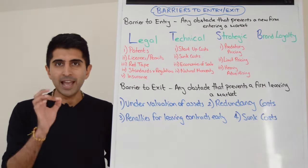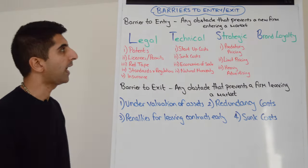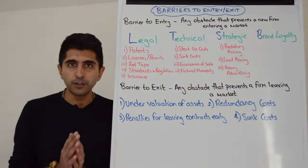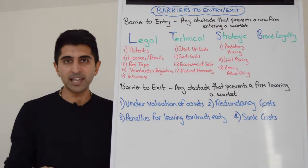Hi everybody. Today we're looking at barriers to entry and exit. This topic area can also be known as sources of monopoly power. Let's start by looking at barriers to entry. A barrier to entry is any obstacle that prevents a new firm entering a market. Learn these in terms of groups, and to help you with those groups, remember Lloyd's TSB.